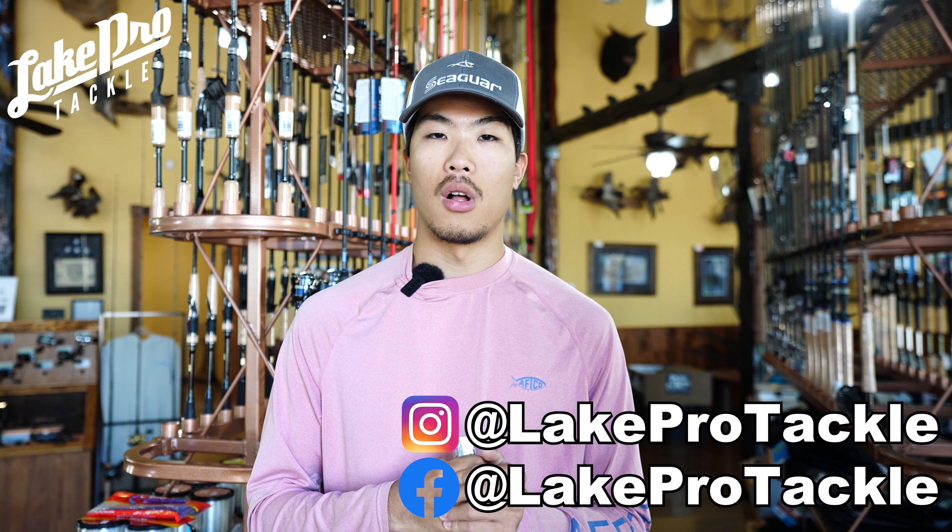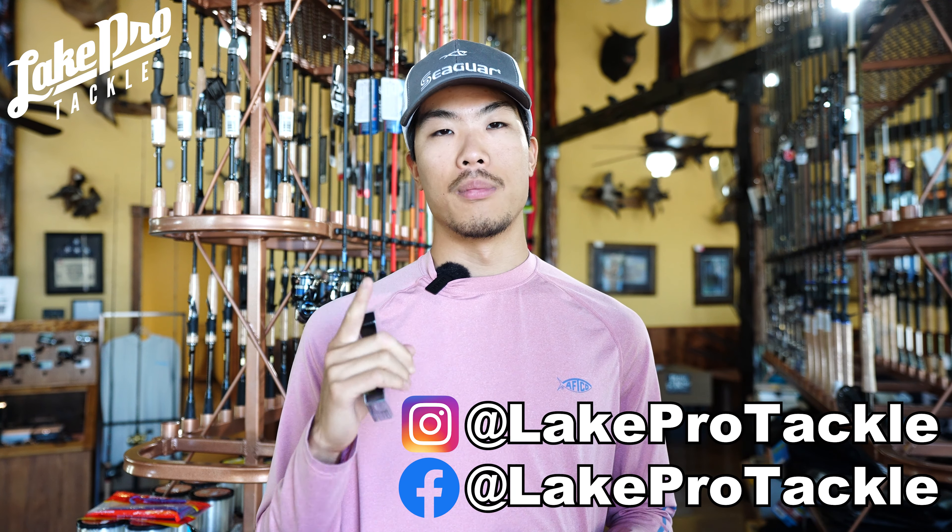Those are my top baits for September — I hope you enjoyed the video. If you aren't subscribed, please consider subscribing. We've got a bunch of cool stuff going on at Lake Pro Tackle. Follow us on Instagram and Facebook where we're posting the most badass stuff coming out in the industry. If you're looking for something in particular, let me know in the comments or shoot me a DM — swim baits, BFS, conventional gear, we've got it for you. Thank you so much, see you next time!